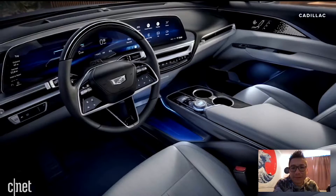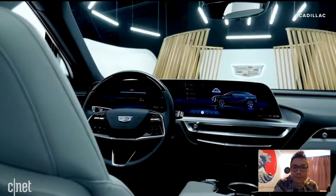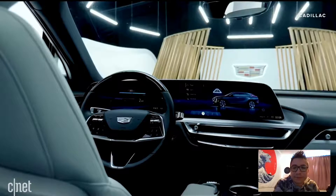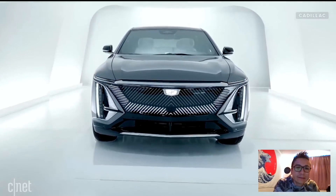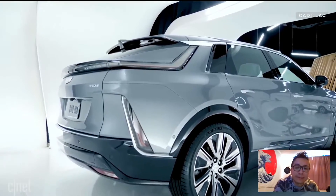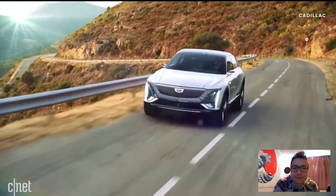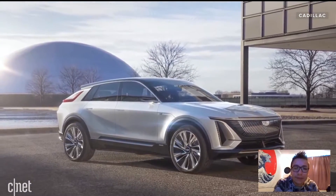A lot of folks are asking about the Cadillac Lyriq, and that's a Cadillac — look at that! As good as the outside looks, that cabin is exactly how you're supposed to do a widescreen interior. Other car makers, take notes. The launch edition is already sold out and prices supposedly start at $60,000. Cadillac is stepping it up. This vehicle has 300 miles of range and will feature the latest version of GM's excellent SuperCruise semi-self-driving system.